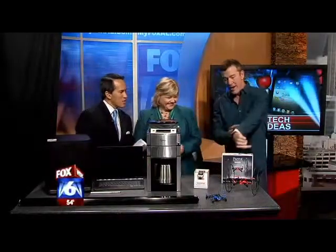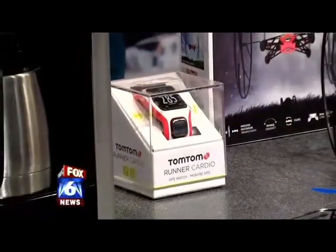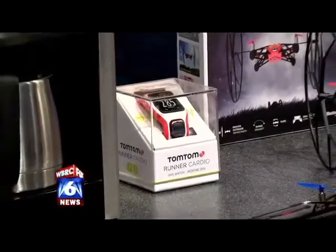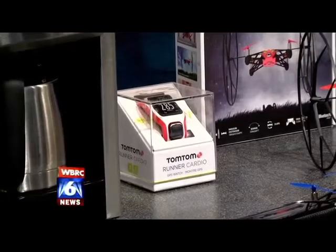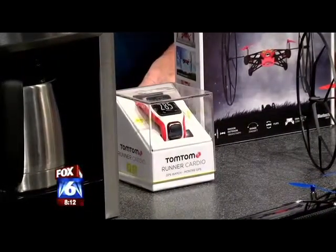This is wearable tech — I'm wearing it right now. It's the TomTom Runner Cardio GPS Sport Watch. It's got a heart rate monitor built right in; you don't need chest straps anymore. It measures the blood right through your wrist. These run about $250.